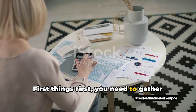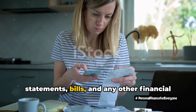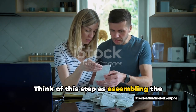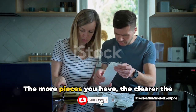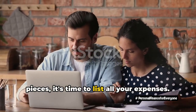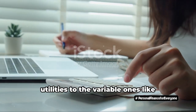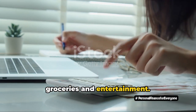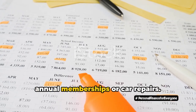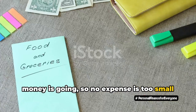First things first, you need to gather all your financial information. This includes your income, bank statements, bills, and any other financial documents that can tell you about your money flow. Think of this step as assembling the pieces of a jigsaw puzzle — the more pieces you have, the clearer the picture becomes. Now that you've gathered your financial pieces, it's time to list all your expenses. And I mean all of them, from the fixed expenses like rent and utilities, to the variable ones like groceries and entertainment. And let's not forget those sneaky subscriptions and irregular costs like annual memberships or car repairs. This step is all about seeing where your money is going, so no expense is too small to be overlooked.